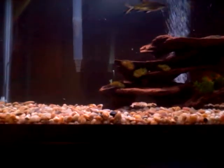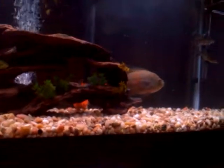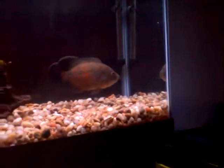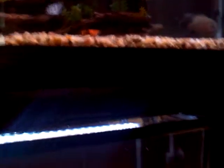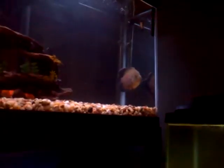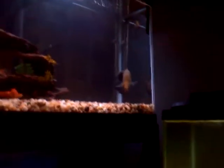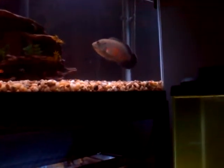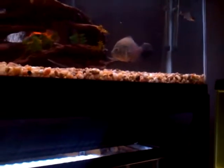As soon as he figures out there's minnows in here, he's going to go nuts. Of course he's at the other end of the tank and they're all down here. He spotted one!